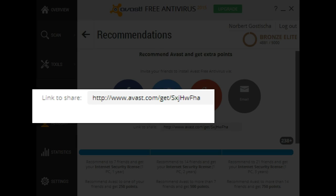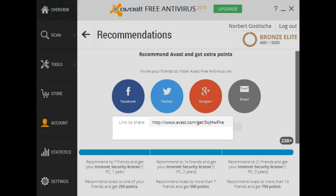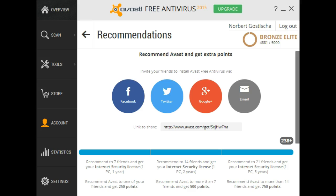Once they register the program and start to use it, you get credit for it. Once you've accumulated a minimum of seven recommendations, you can now use those recommendations to get your license for Avast Internet Security totally free of charge.